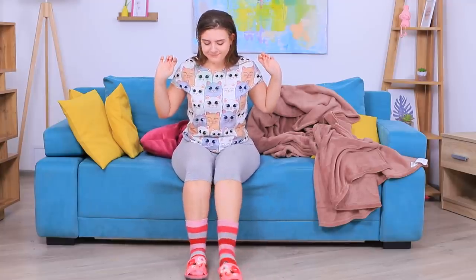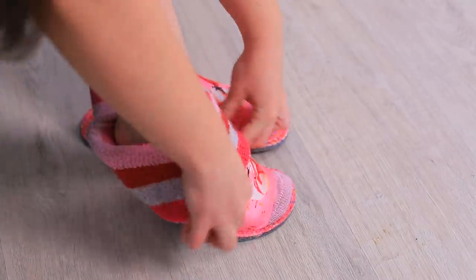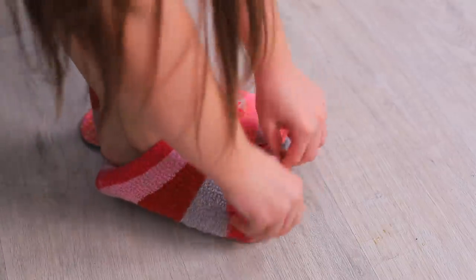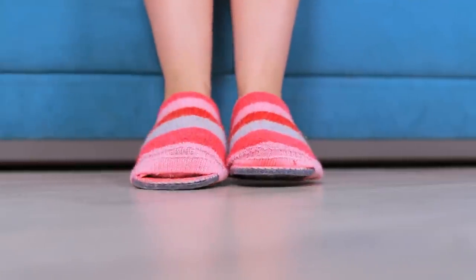I have to look like a goddess even when I'm at home! Long socks are so yesterday — pull a sock down on a slipper and wrap it under the sole. It's warm, stylish, and useful!